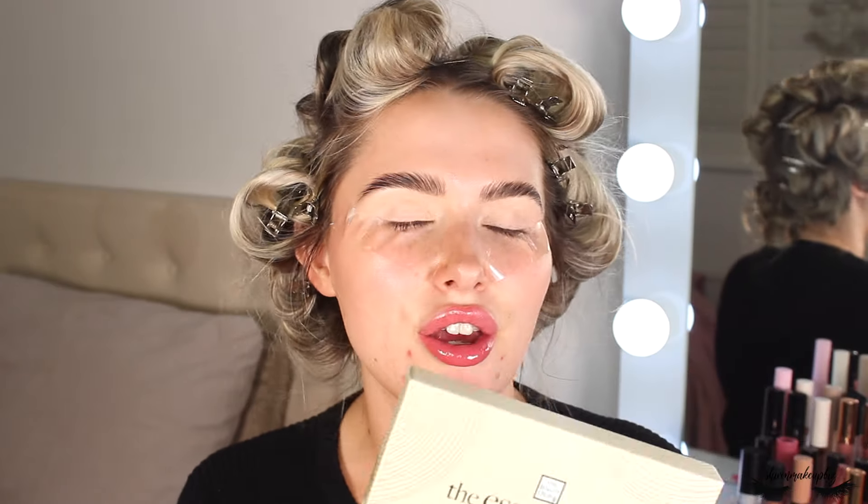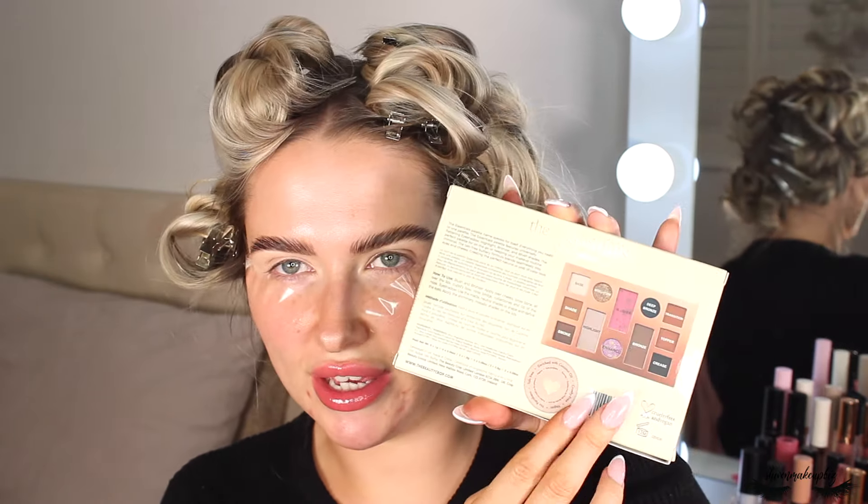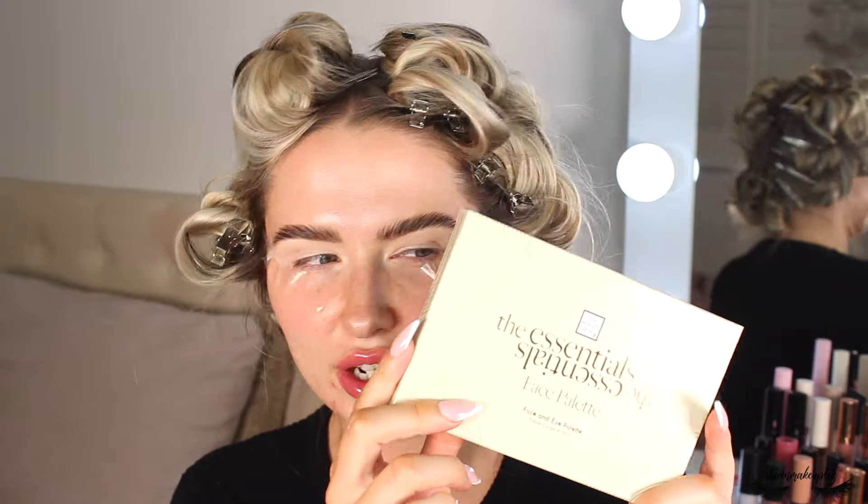First up, I got a mystery bundle from The Beauty Crop. I'm not really a fan of mystery bundles because you get such random colors, but I got the Essentials Face Palette which looks really cool. I've never tried any Beauty Crop makeup before, so let's just open it up.